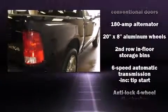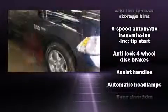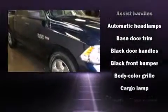Top features include power windows, a tachometer, fully automatic headlights, a trailer hitch, a bed liner, and much more.